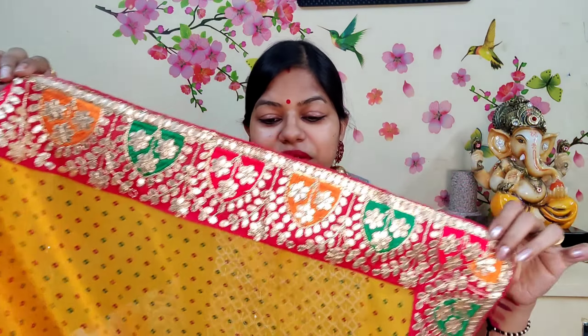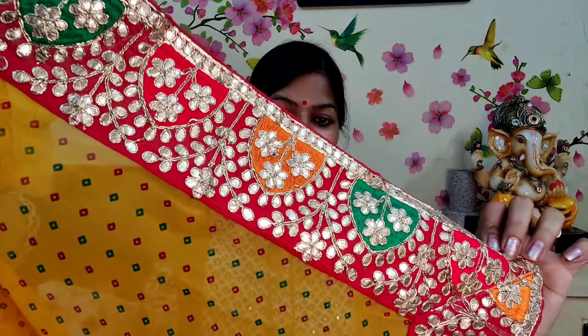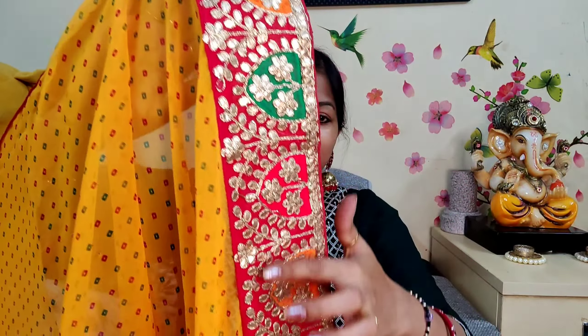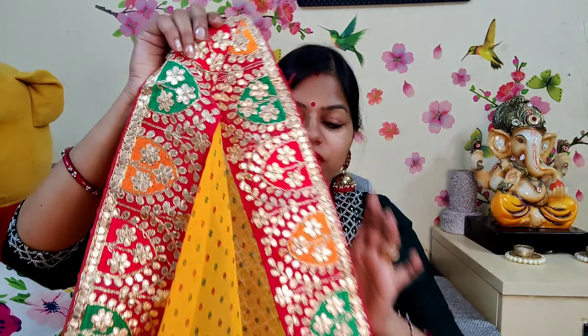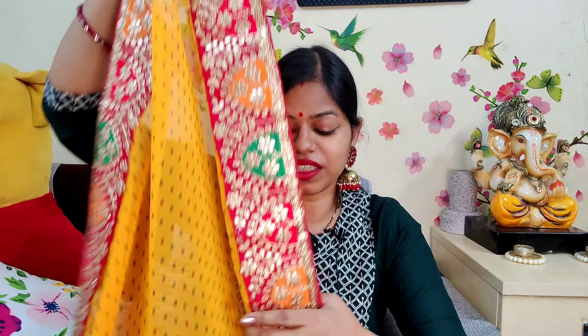The first saree is very beautiful. We will start with this portion — it is a very beautiful and well-sized portion. The border detail is very good, very eye-catching. You can see red, yellow, and green in a very beautiful border pattern.